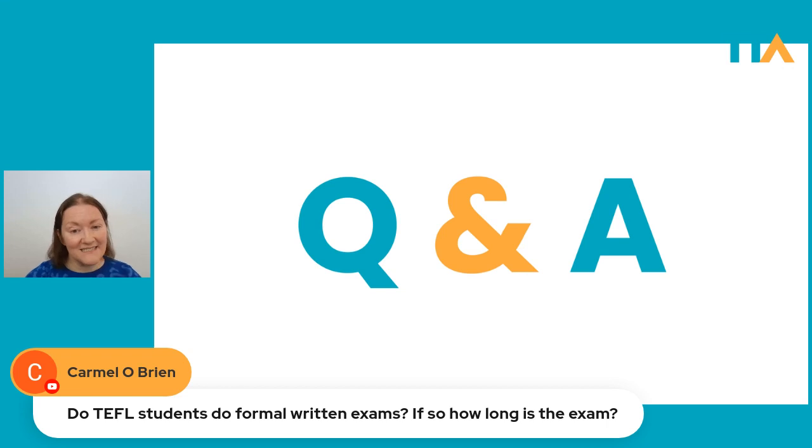Carmel asks: do TEFL students do formal written exams? Yes — these are what we call proficiency exams, when students need to demonstrate or certify their level of English. The three big ones are Cambridge exams, Trinity exams, and IELTS. These exams are intense — hours and hours long, high stakes, and students have to spend a lot of money and dedicate a lot of time to studying for them. In many language schools, students are divided into a general English stream or an exam preparation stream.